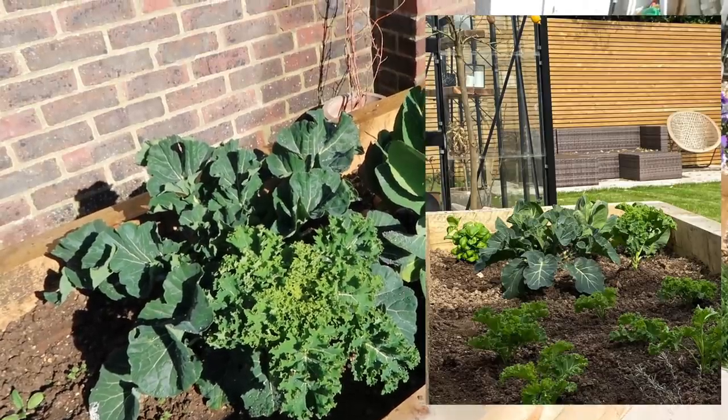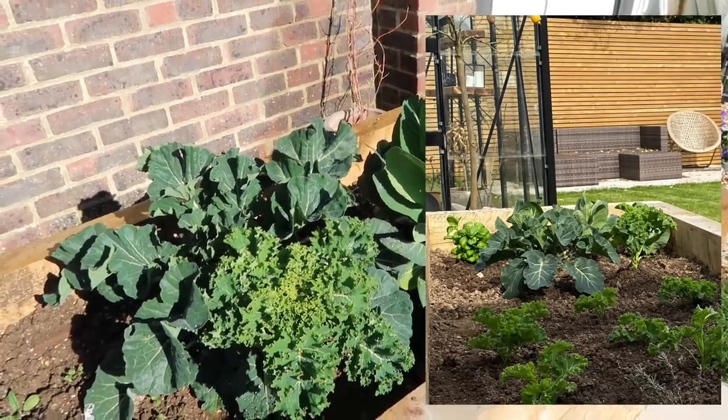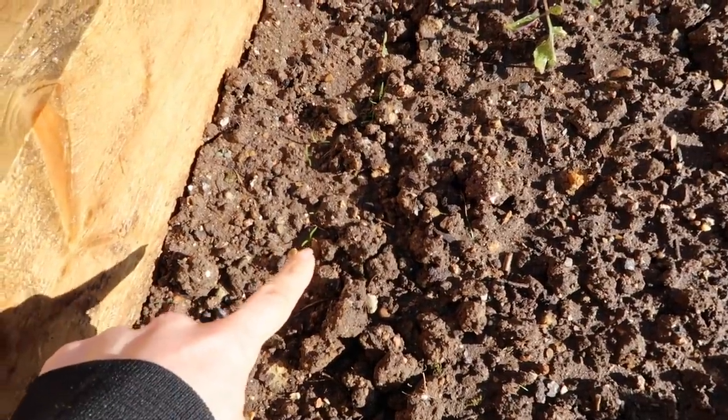This is a bit crazy. I'm just going to pop a photo on screen of what this bed looked like, I think, exactly a month ago. Oh my god, I think these are tiny carrots. That's really exciting for me, not for any of you. Good morning, everybody.